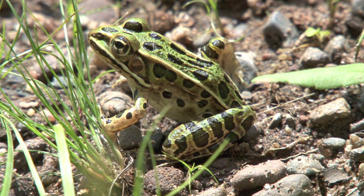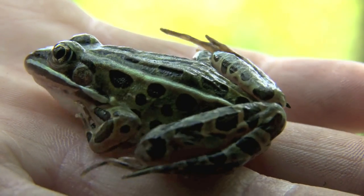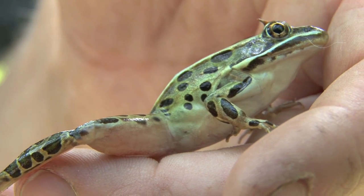The northern leopard frog has a background color of green, tan, or brown with scattered large rounded dark spots bordered in light yellow, especially between the dorsolateral folds. Its ventral side is creamy white, but unlike the pickerel frog, the leopard frog does not have yellow thigh or groin markings.